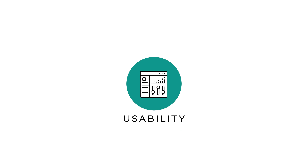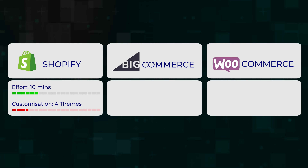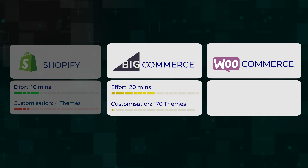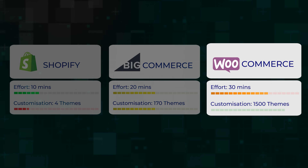Let's begin with usability. Shopify is the easiest to set up but has few customization options. BigCommerce is the second easiest, has some customizations, while WooCommerce takes extra time to set up but gives you a base on which you can build any kind of store you want.